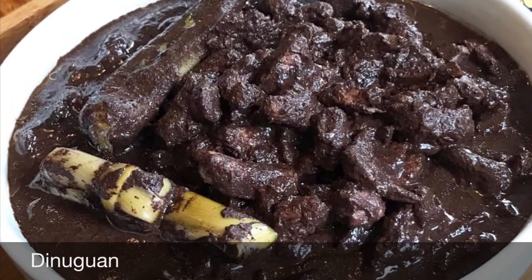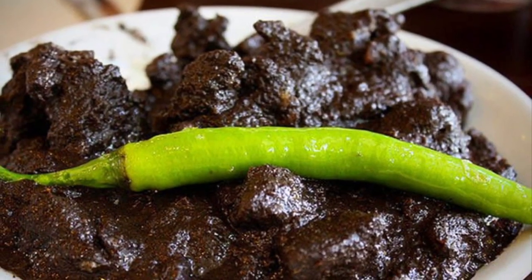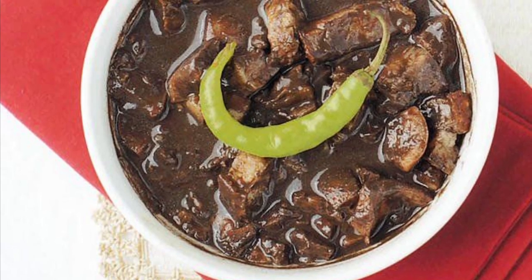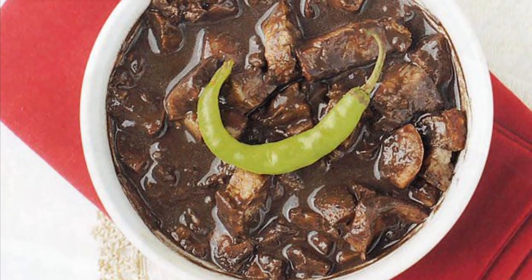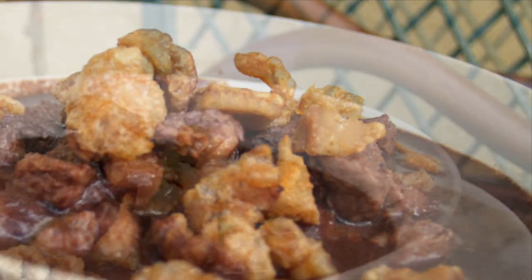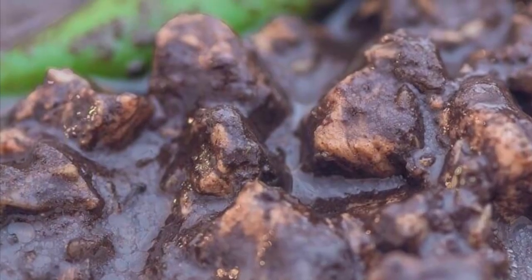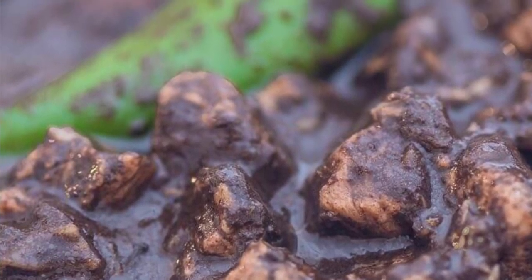Eighth on our list: Dinuguan, a Filipino savory stew usually of pork offal — typically lungs, kidneys, intestines, ears, heart, and snout — and or meat simmered in a rich, spicy dark gravy of pig blood, coconut milk, onion, pepper, bay leaves, garlic, chili, and vinegar. It can also be made from beef and chicken meat. Dinuguan is usually served with white rice or a Philippine rice cake called puto. The most important ingredient is the pig's blood, which is used in many Asian cuisines either as coagulated blood acting as a meat extender or as a mixture for the broth itself.